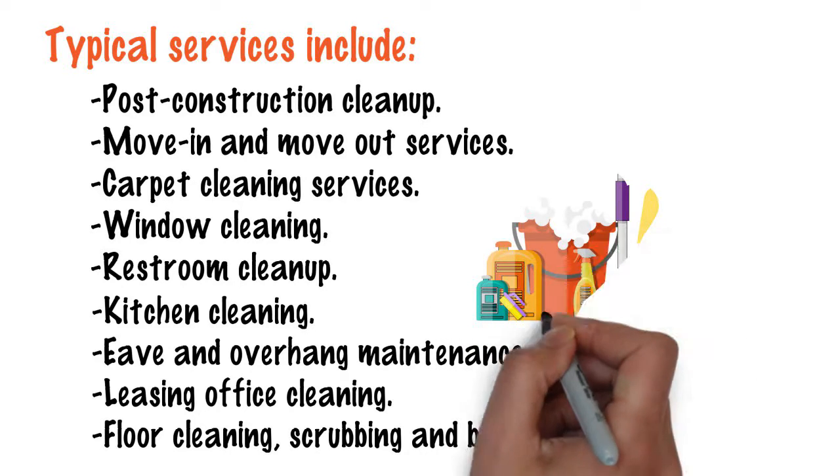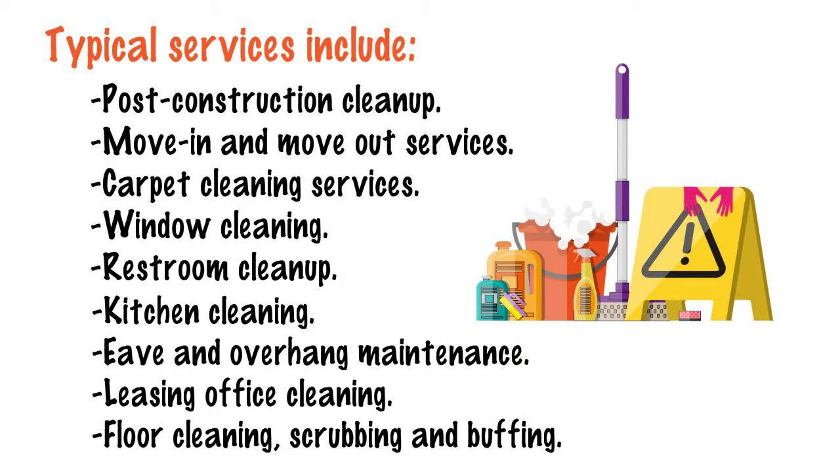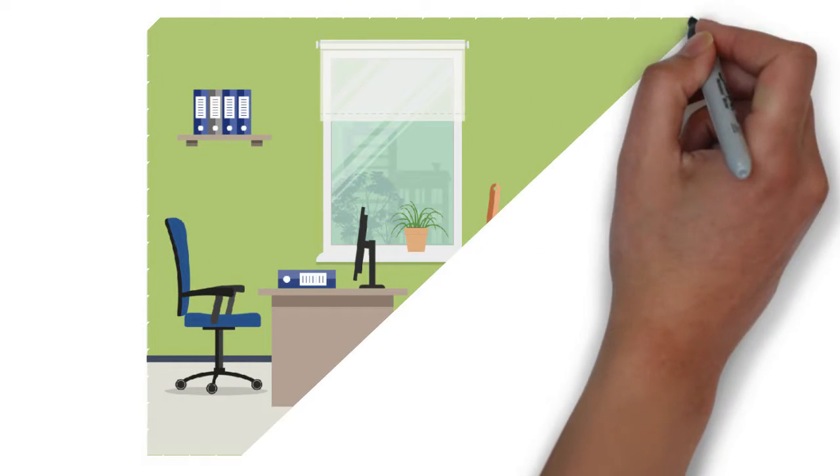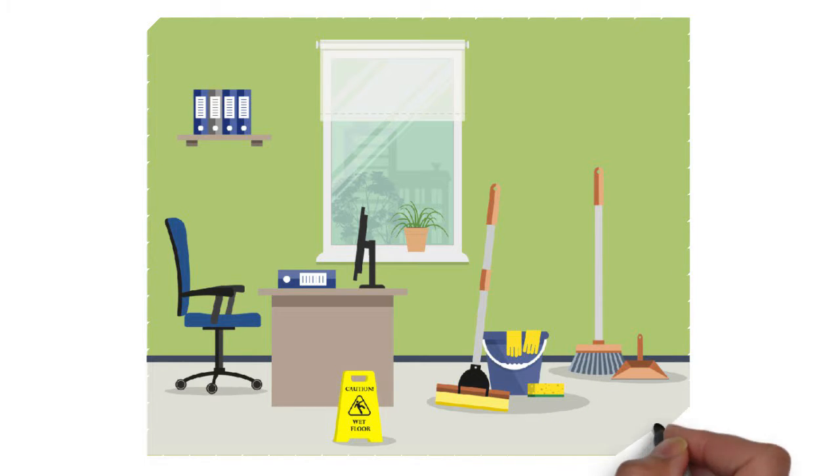The chemicals used in conventional cleaning or construction processes can have a direct effect on the amount of time a unit must remain vacant to ventilate, creating issues with fast turnaround times.